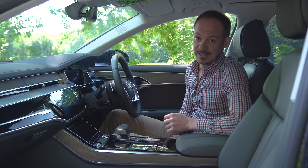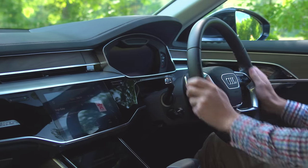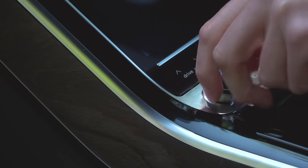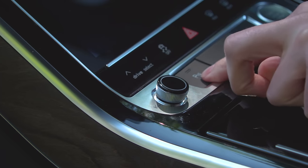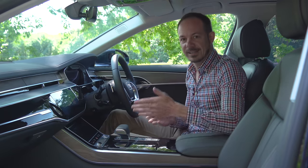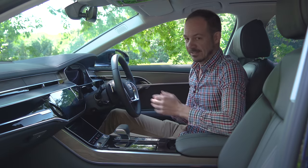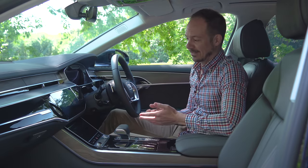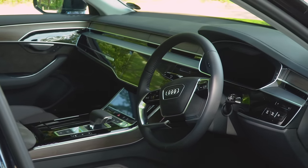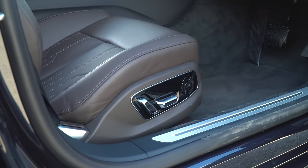The A8 just claims overall victory for quality inside because the leather is all really soft fine-grain stuff. The buttons and dials all have a really nice weighty feel so they feel expensive, and everything feels that bit better bolted together than in the other two cars. But it's not all good news because the interior design is not exactly exciting — that's fine if you prefer something a little more conservative, but if you'd rather have glitz and glamour then it probably isn't for you.